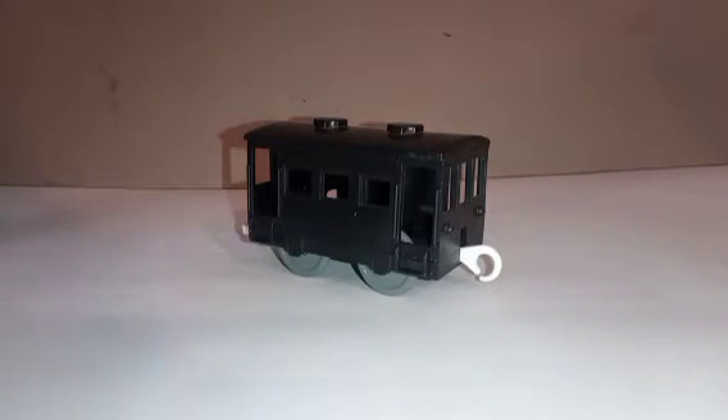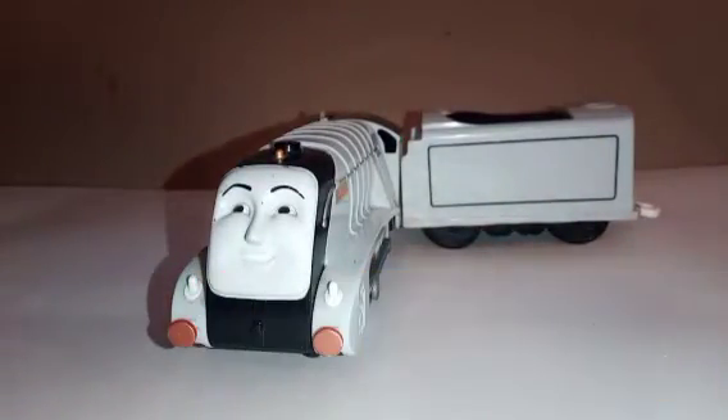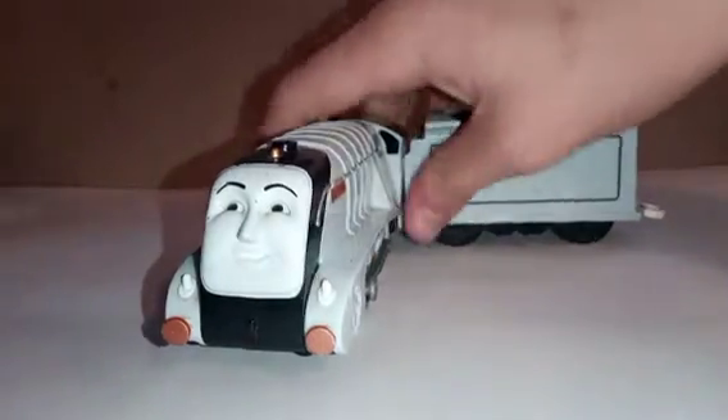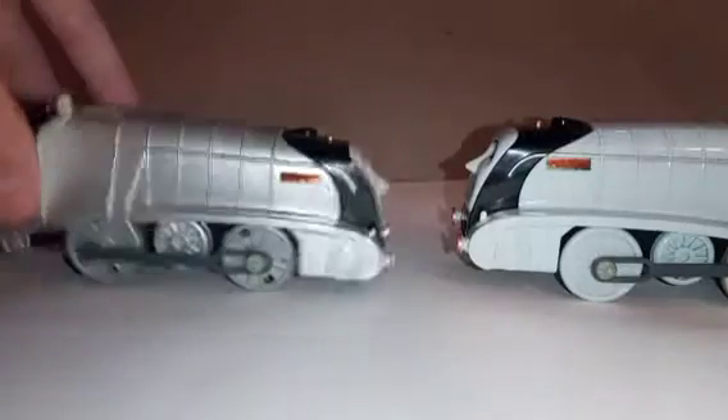Trapmaster would also release Spencer again but without the brake van. And in 2010 it was then sold by Fisher-Price. Fisher-Price also sold this Spencer again but with one change.